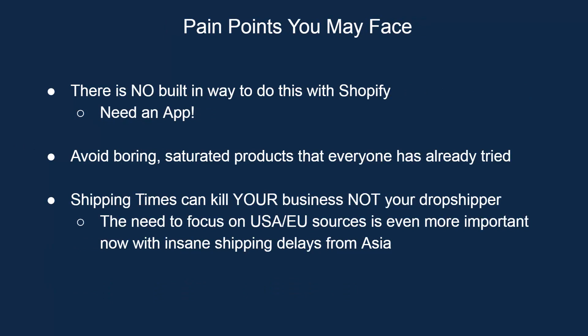There are definitely some pain points you might face. For example, there's no built-in way to do this with Shopify — you're going to have to go and make a choice about an app. And when you go look for them, you want to avoid boring, saturated products that everyone's already tried; those are not going to work anymore. And like I said earlier, shipping times — this is really the biggest thing and why we want to focus on USA and EU sources. The shipping times are literally insane. There are some crazy delays from Asia, from China, from AliExpress-type suppliers, and slow shipping times are going to kill your business. You're going to get the negative reviews, the chargebacks, the complaints and email concerns. Shipping time is very, very important when it comes to drop shipping.